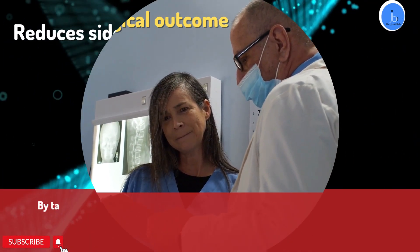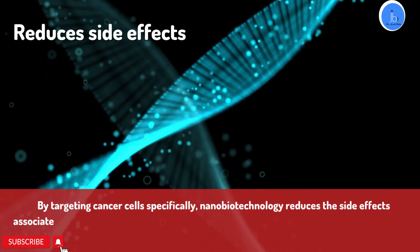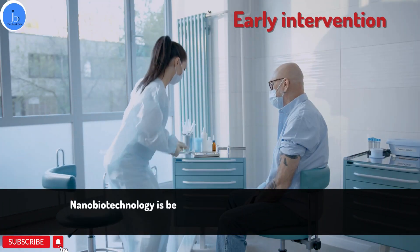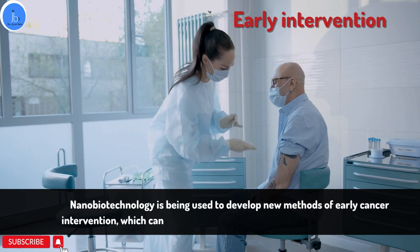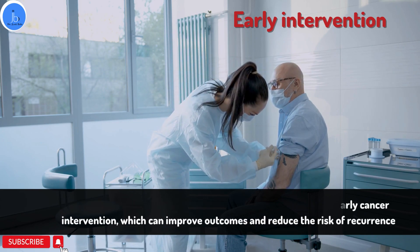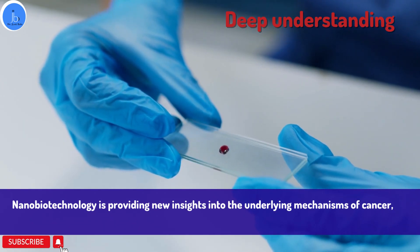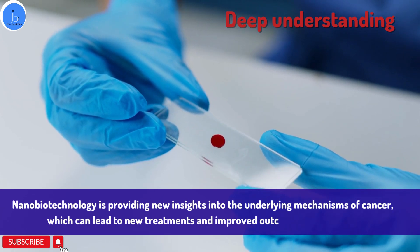It also has impact in reducing side effects by targeting cancer cells specifically. Nanobiotechnology reduces the side effects associated with traditional cancer treatments such as chemotherapy and radiation therapy. It is also being used to develop methods of early cancer intervention, which can improve outcomes and reduce the risk of recurrence. Finally, nanobiotechnology is providing new insights into the underlying mechanisms of cancer, which can lead to new treatments and improved outcomes for patients.